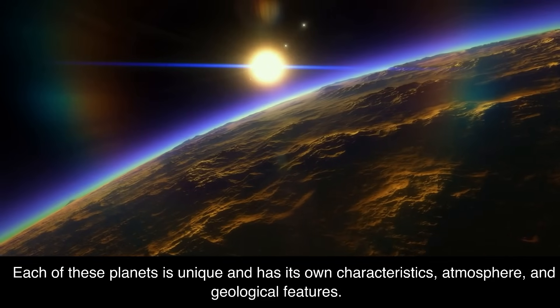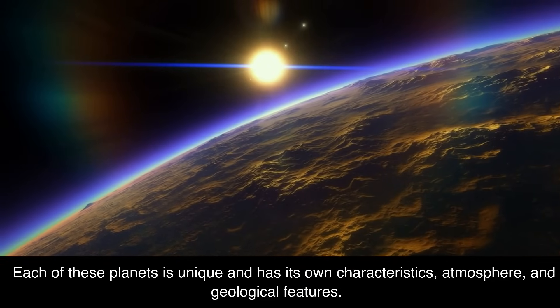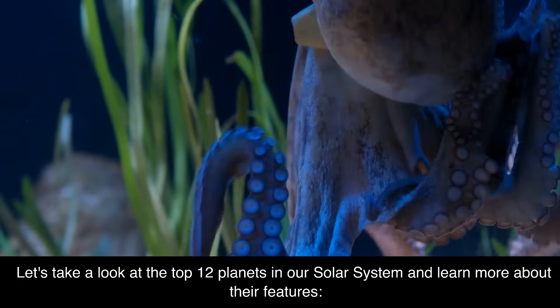Each of these planets is unique and has its own characteristics, atmosphere, and geological features. Let's take a look at the top 12 planets in our solar system and learn more about their features.